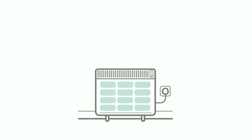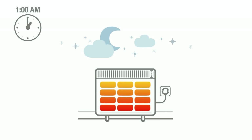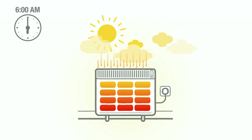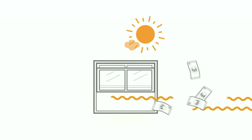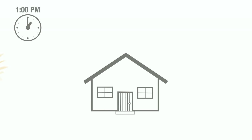Traditionally, storage heaters charge overnight and release warmth from very early in the morning, often when it's not needed. People find the early mornings too warm and often resort to opening windows to let out excess heat, wasting money in the process.